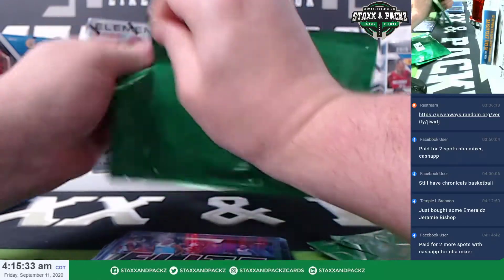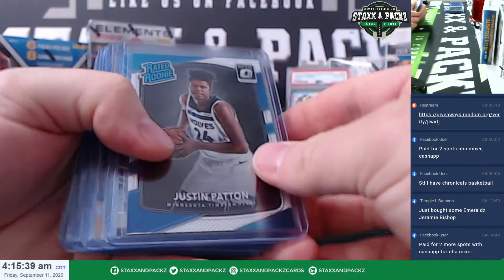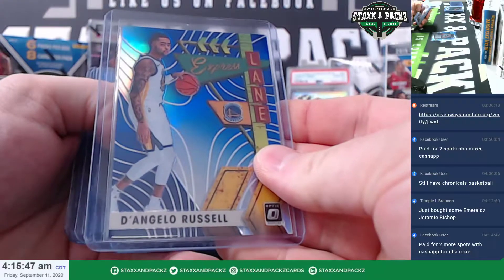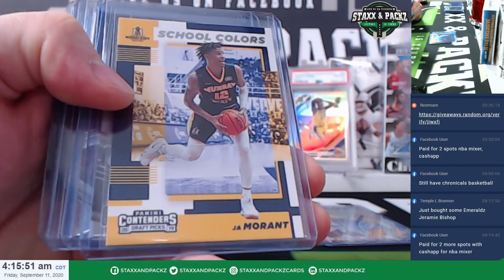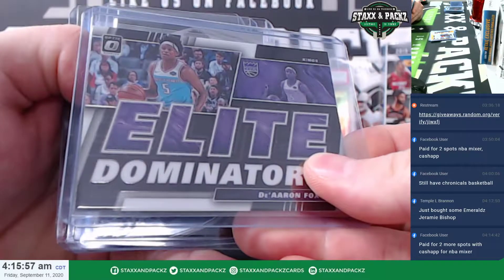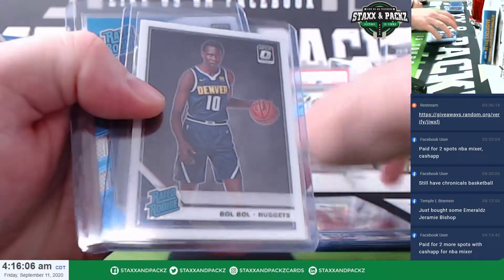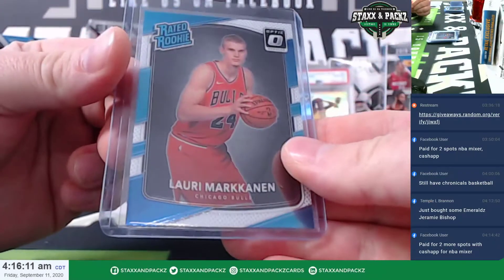Next one, good luck. Justin Patton rated rookie out of Optic, there's a blue D'Angelo Russell 63 of 65. Press Lane, Darius Garland Mosaic rookie, John Morant School Colors rookie, De'Aaron Fox Dominators out of Optic, Darius Garland Spectra variation rookie, Bowl Bowl Optic, and a Lowry Markinan rated rookie from the Chicago Bulls.